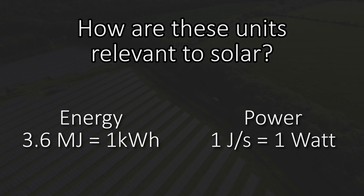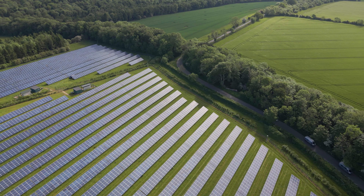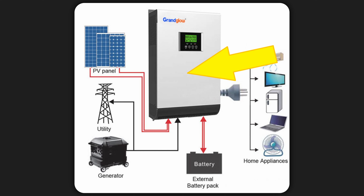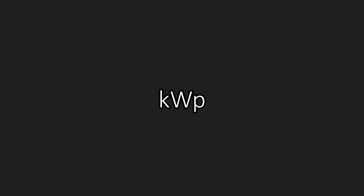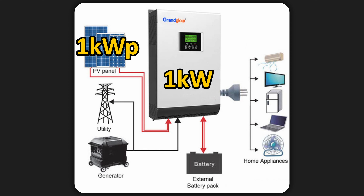How are these units relevant to solar? When talking about photovoltaics, the main components are the inverter — whose peak power is measured in kilowatts — the battery (optionally), whose capacity is measured in kilowatt hours, and the solar panels. Solar panels are assigned a nominal power in kilowatts peak, which isn't rigorously defined, but refers to the power panels can nominally generate when the sun is at peak luminosity on this planet. It was chosen so that you need approximately 1 kilowatt peak of solar panels for every 1 kilowatt of inverter power.